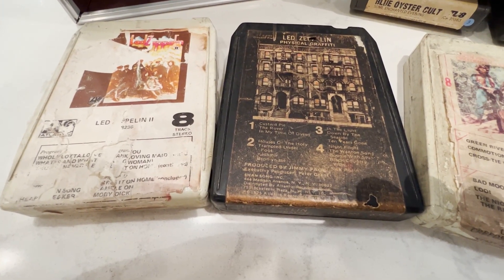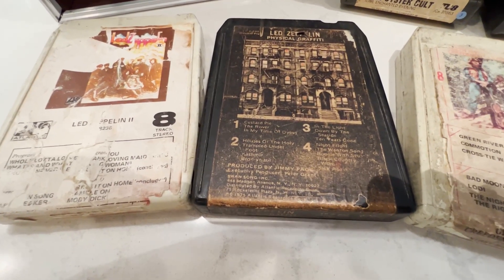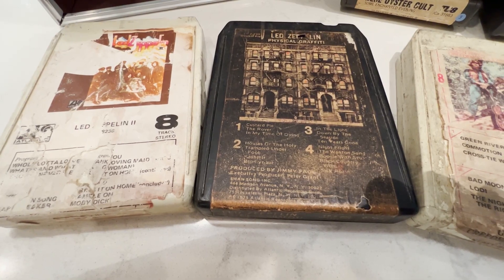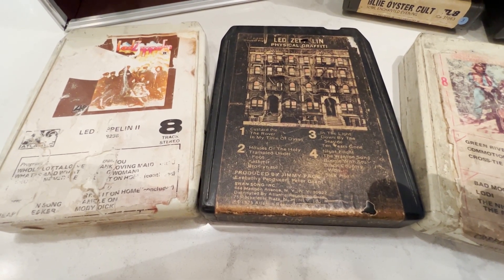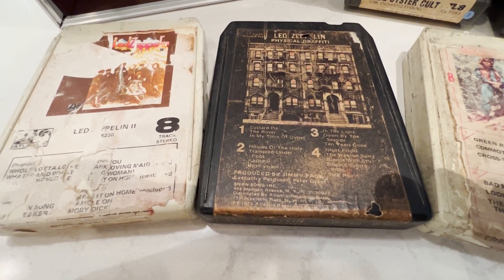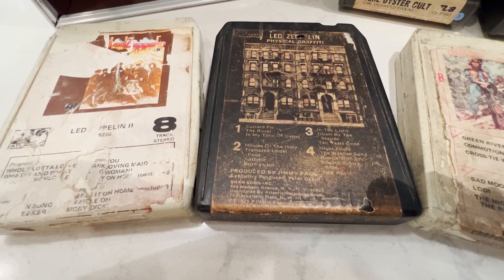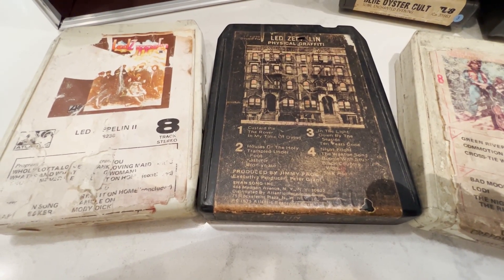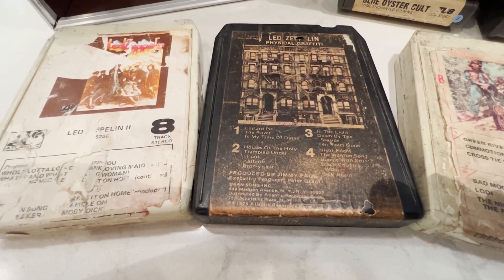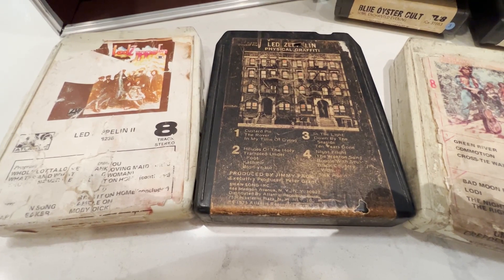Led Zeppelin — these labels are trashed and the tapes are poor, frankly. The problem with popular bands, particularly Led Zeppelin, is people just listened to the crap out of them. Partiers love Led Zeppelin, so these things aren't going to be taken care of generally. You have to hunt for a good copy. I don't have any good Zeppelin tapes — I'm batting zero. They're all worn out or something's wrong.